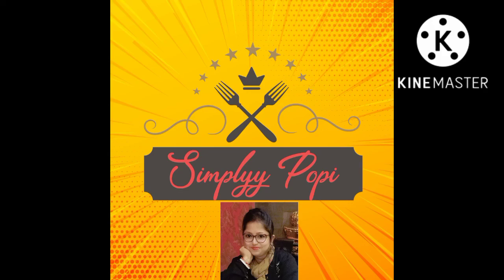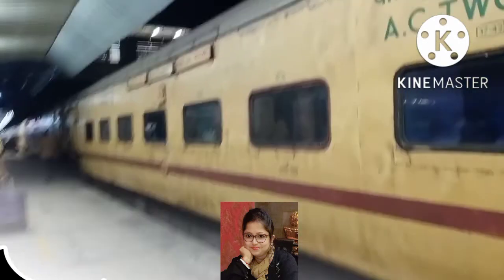Welcome to my channel, Simply Poppy channel. I'm going to show you all the video.